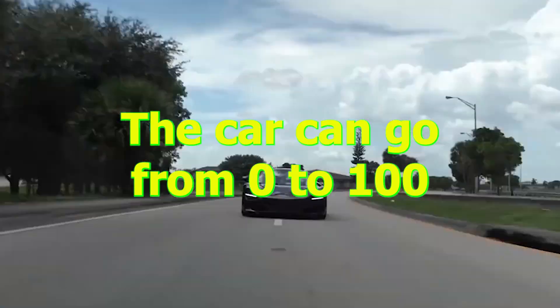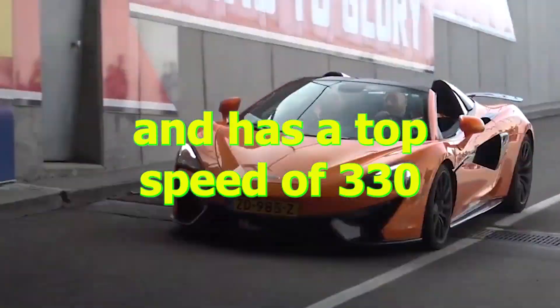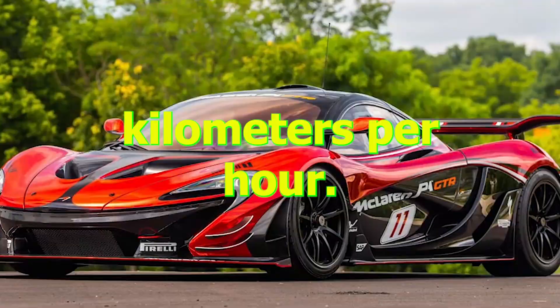The car can go from 0 to 100 kilometers per hour in just 2.8 seconds, and has a top speed of 330 kilometers per hour.